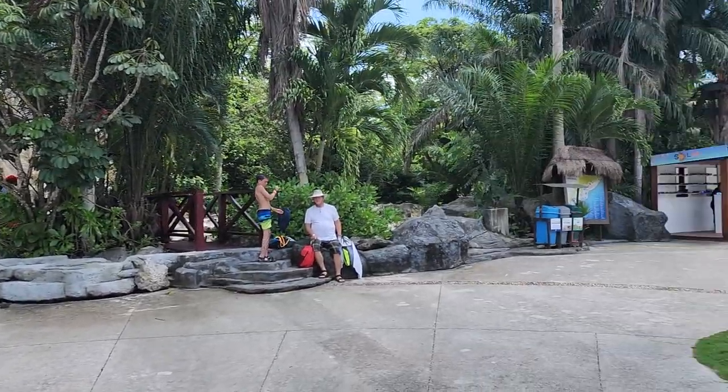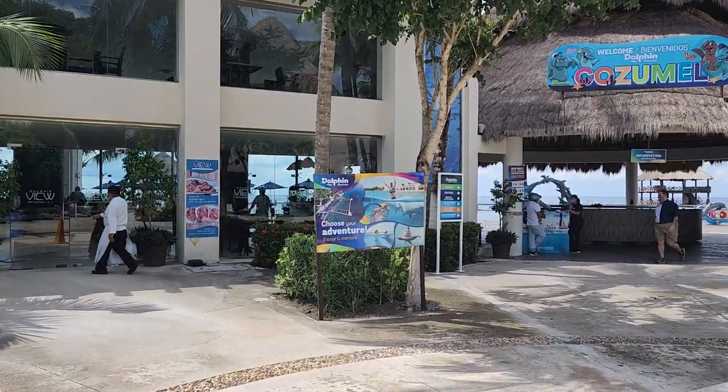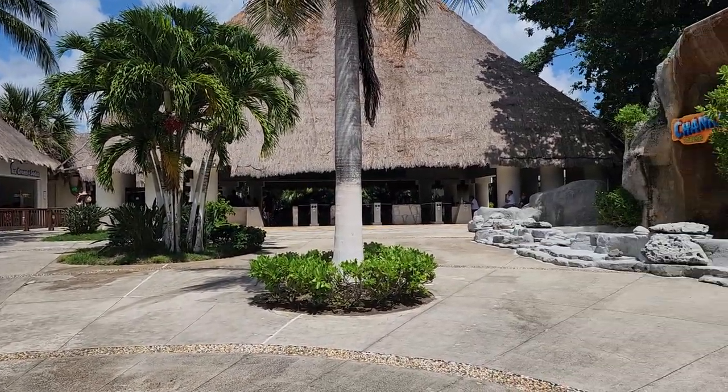The best way to find it is DolphinDiscovery.com for prices, for activities, for everything. That is the place to go to check it out.